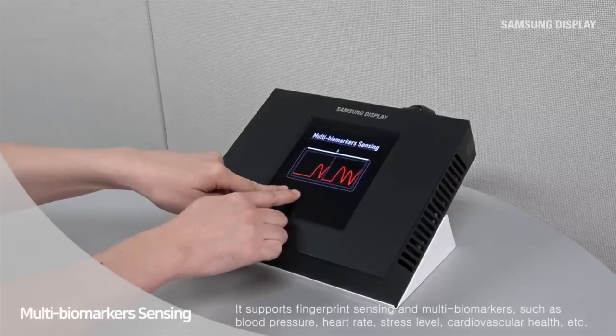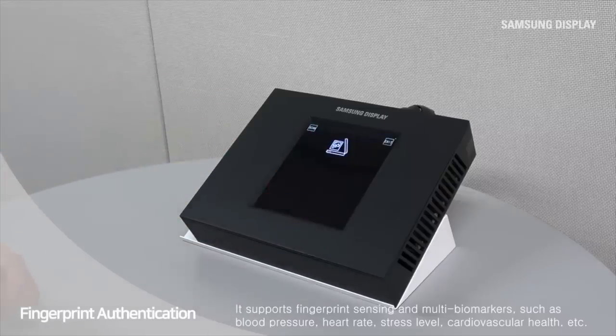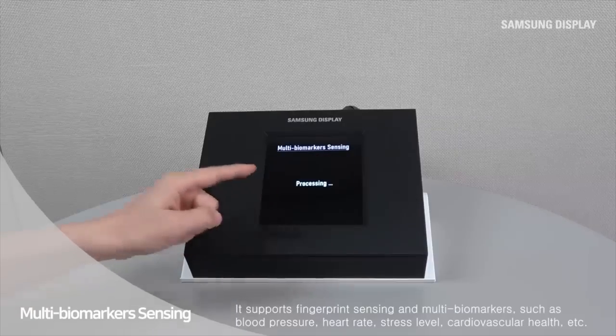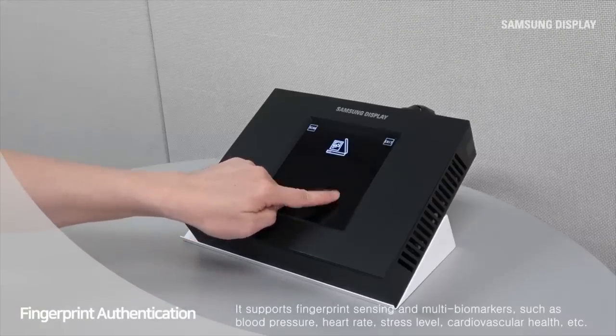According to Samsung, the Sensor OLED display can recognize fingerprints anywhere on the screen, along with checking users' heart rate, blood pressure, and stress levels using simultaneous finger reading. It sounds amazing and it's definitely the breakthrough we need when it comes to fingerprint scanners on phones.